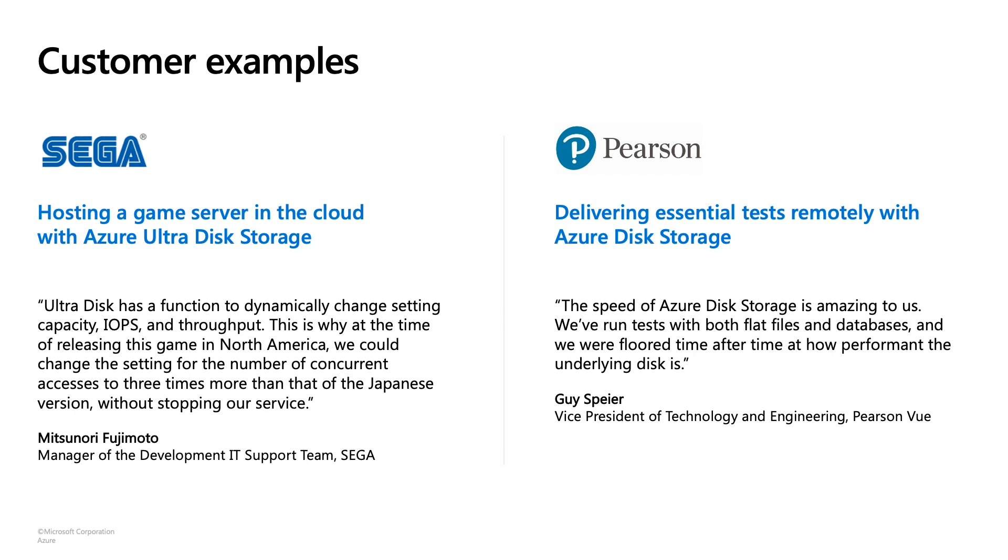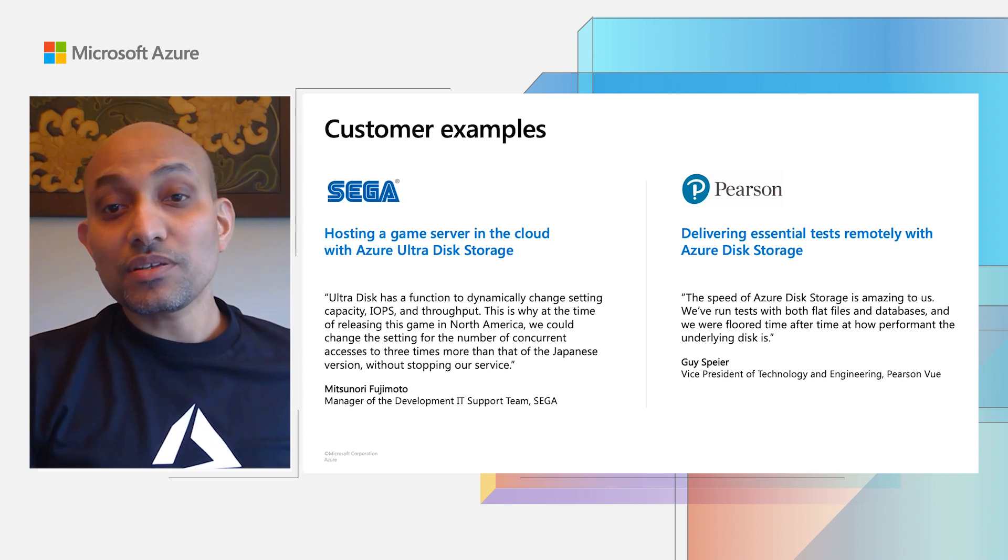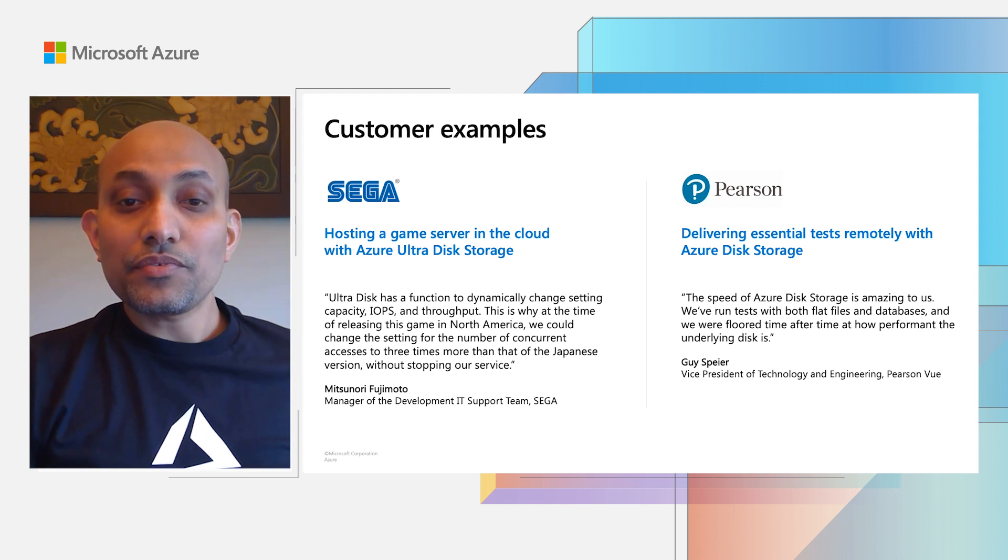I want to share a couple of examples of how customers are using Azure Disk Storage for running their critical workloads. One customer is Sega. They are a video game developer. They used Azure to expand their popular online multiplayer game, called Phantasy Star Online 2, to North America. They are hosting a game server on Azure using Ultra Disks to ensure seamless gaming experience for their users. It is critical to have low latency for storage and ability to dynamically scale performance based on the number of players. With Ultra Disk as the foundation, Sega successfully launched their game in North America and it is now available in over 30 countries.